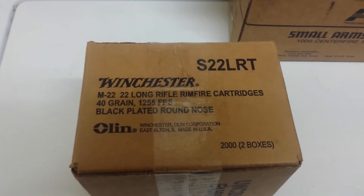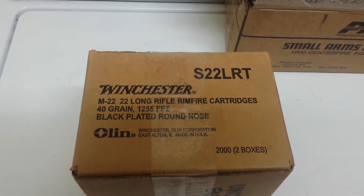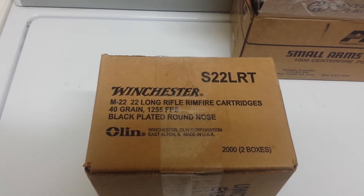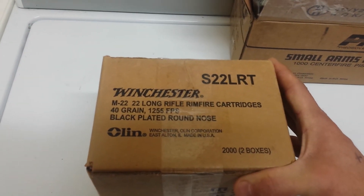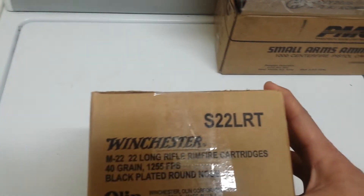I asked him how much he wanted and he said 45 bucks for a thousand. I said if I buy a couple of them, will you do 80 for both? And he said yes. So I got 2,000 rounds for 80 bucks — about 4.2 cents a round. Can't beat that. He had three more of these and I almost bought them all, but I figured I had to walk around and check some other things out first before I get carried away.